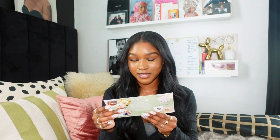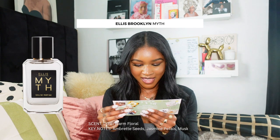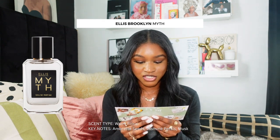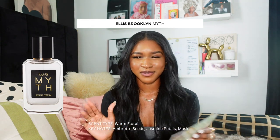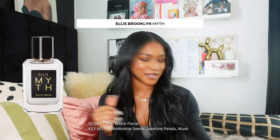The first one is by the brand Ellis Brooklyn and the fragrance is called Myth. They describe it as a warm floral. The keynotes are ambrite seeds, jasmine petals, and musk. Ambrite seed sounds good. Jasmine petals sometimes scares me because I'm not always a fan of floral fragrances. And musk, I like that. That might be what makes me actually like it.